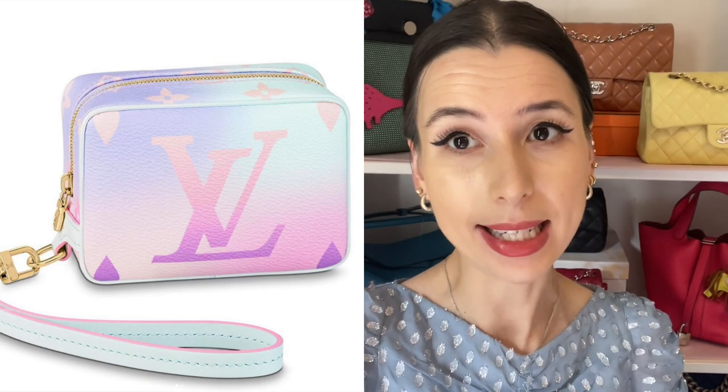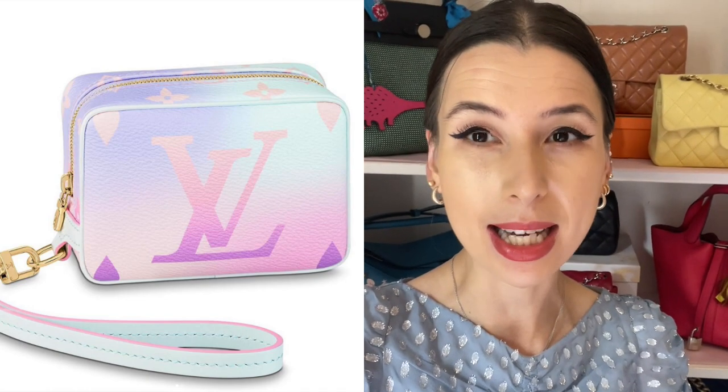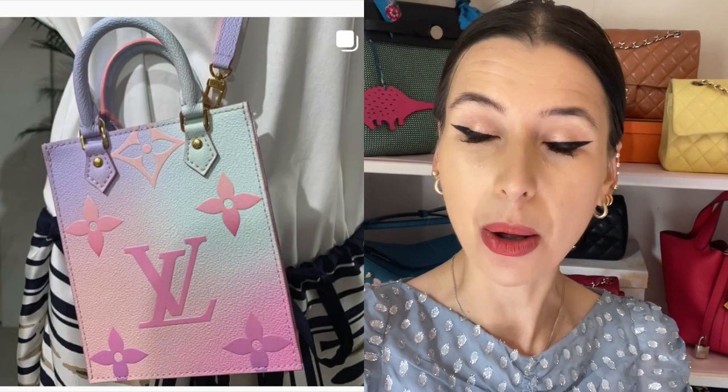We previously saw a sneak peek of this in the Petite Sac Plat. Credit to Foxy LV because she's always doing a little sneak peek so she can prepare us for if we want to buy something. The Whoppity Case is going to be available in this pastel Summer Empreinte as well.